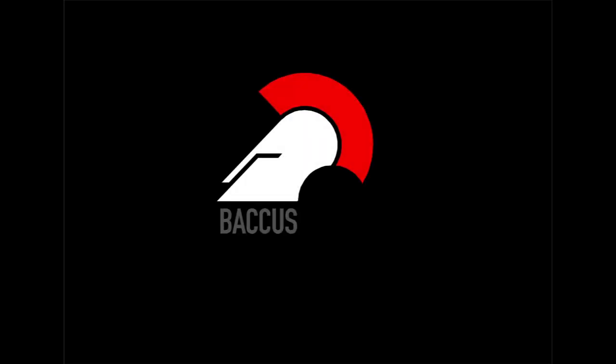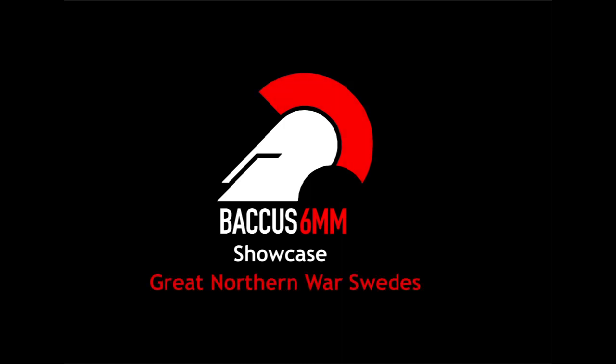Welcome to the Bacchus Showcase. The subject this time is the Army of Sweden in the Great Northern War 1700-1721. The aim of this series of short videos is to take examples of figures from our ranges and view them in greater depth than is possible on our website. We also provide a quick view of what is available in terms of rules for the armies, and finish off with a speedy guide to painting and presenting units. If you would like us to cover one of your favourites, please let us know via the comments section, by email, or through Facebook.